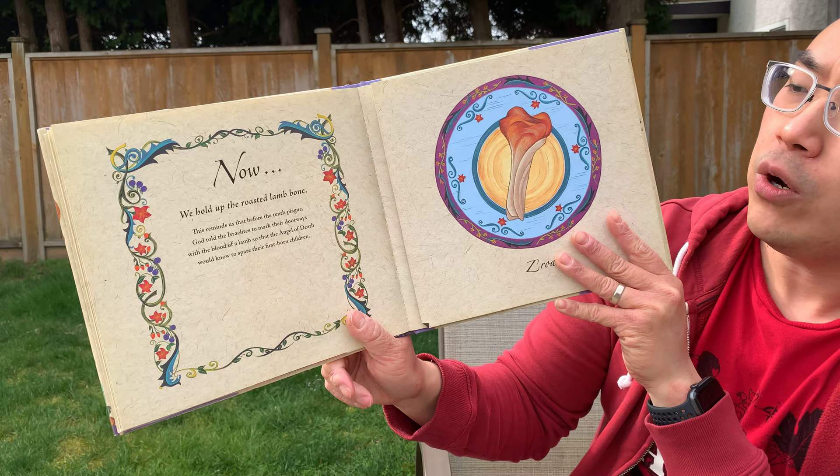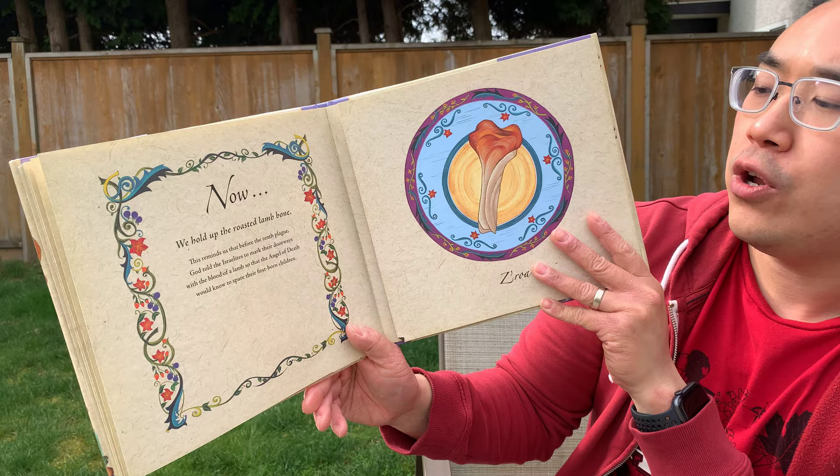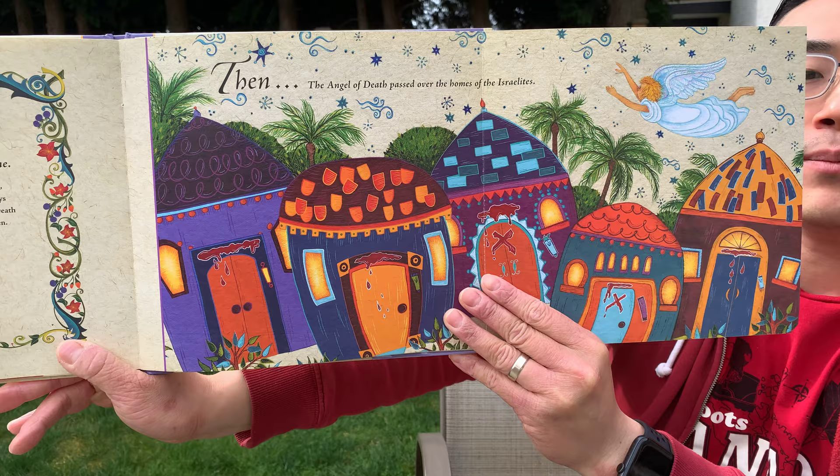Now we hold up the roasted lamb bone. This reminds us that before the tenth plague, God told the Israelites to mark their doorways with the blood of a lamb, so that the angel of death would know to spare their firstborn children. Then the angel of death passed over the homes of the Israelites. All of their doors were marked with the blood of the lamb, so they would be passed over and delivered.